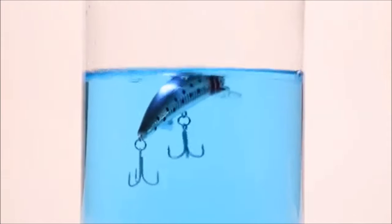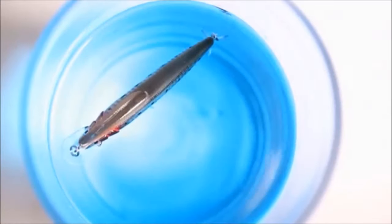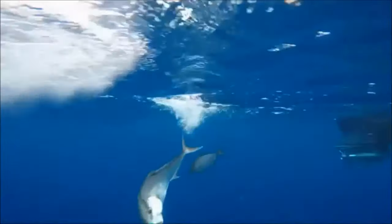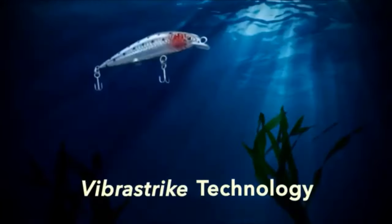When it hits the water it begins to flash, buzz and twitch, so the big fish think it's an injured bait fish. These twitching lures catch every species of fresh or salt water fish. The secret is in the patented VibraStrike technology.